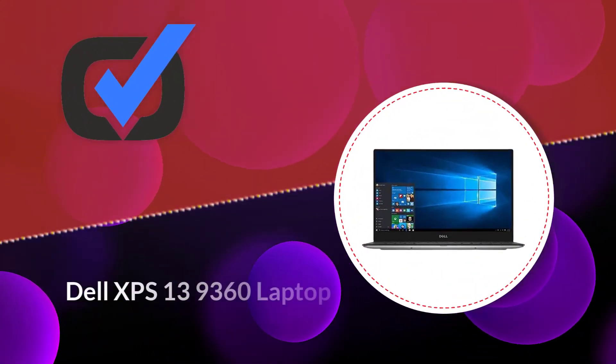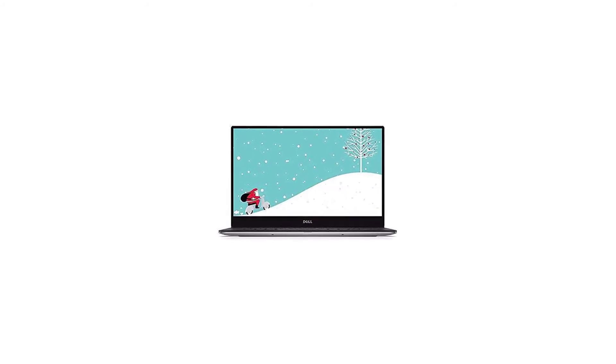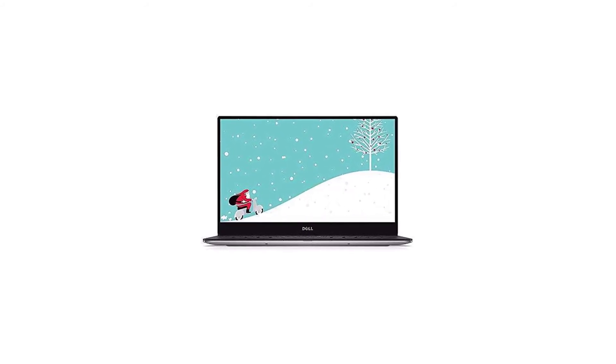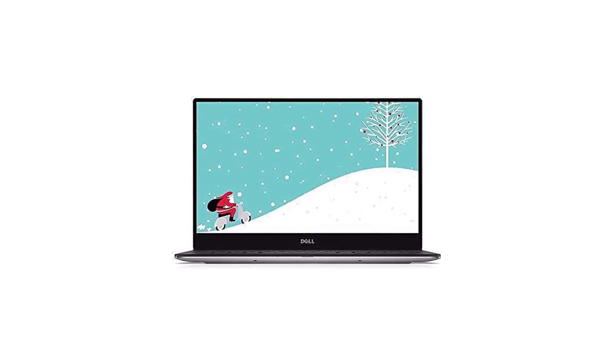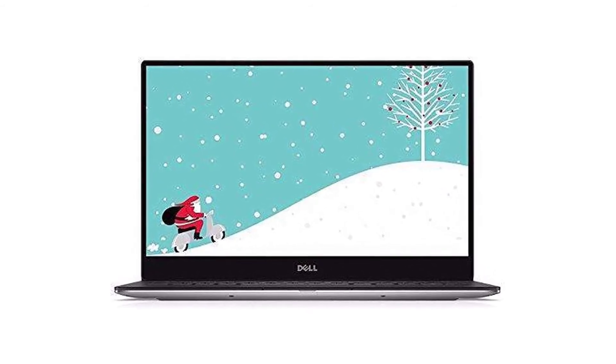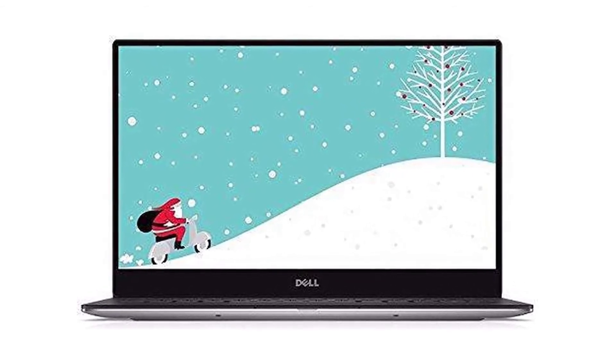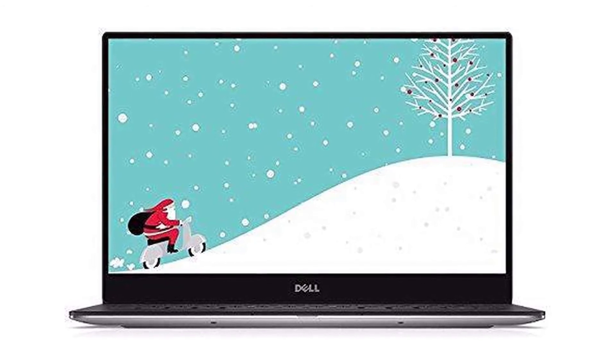Number 1: Dell XPS 13 9360 Laptop. If you are a big fan of Windows operating systems but also want to dual boot into Linux, the Dell XPS 13 9360 is certainly an option you should be considering. This laptop is incredibly lightweight, which is perfect for when you need to carry your laptop around to different buildings in your school. When you're studying computer science, a great laptop is a top priority — you will likely need to learn coding, programming languages and concepts, not to mention submitting your assignments.